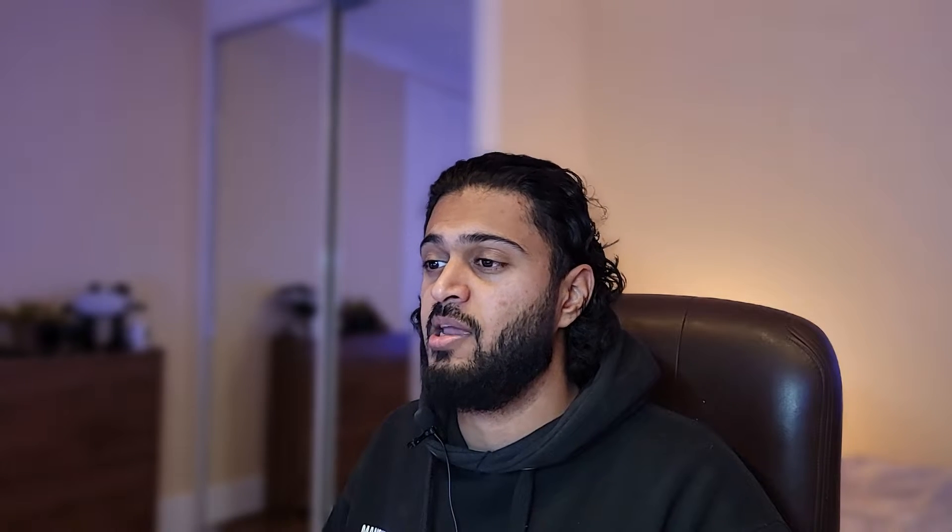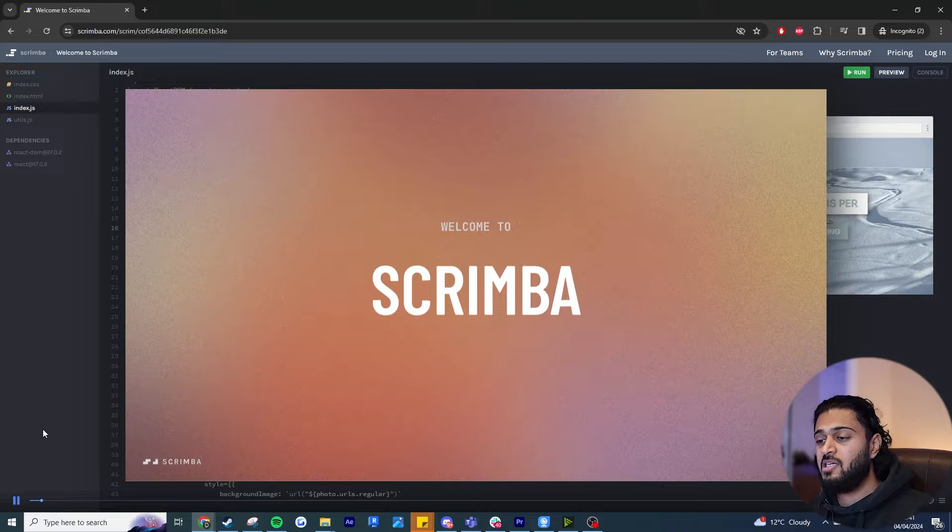This is not a sponsored video by any means. There is a referral link below, however they haven't paid me any money — I've actually paid for this site with my own money, both the pro membership and the bootcamp experience. I've had such a great time that I'm sharing it with you guys. I know quite a few people are interested in learning coding and this was definitely my favorite solution.